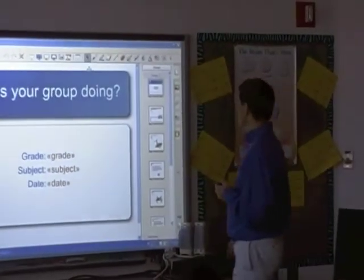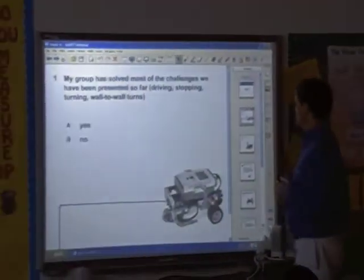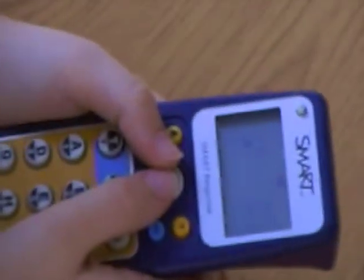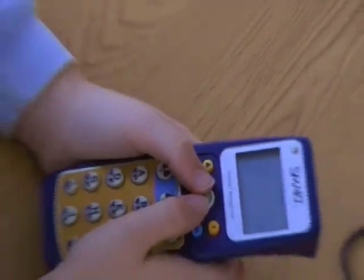Students check in with us regularly to tell us how things are going. In this instance, we use student response devices to gather anonymous responses to questions about group dynamics.